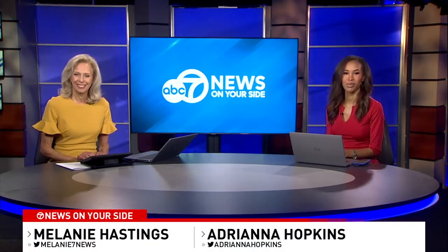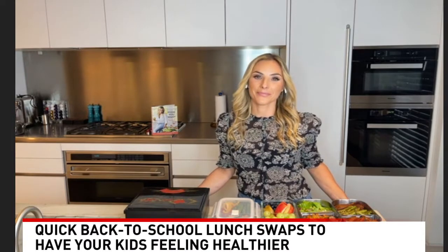Kids have been back to school for almost a month, and already a lot of moms who pack a lot of lunches are running out of ideas. If that sounds familiar, we have an expert who can help you out. Nealey Fisher is a mom of four, a food blogger, and a cookbook author. She joins us now with some healthy meals you can put together in five minutes.